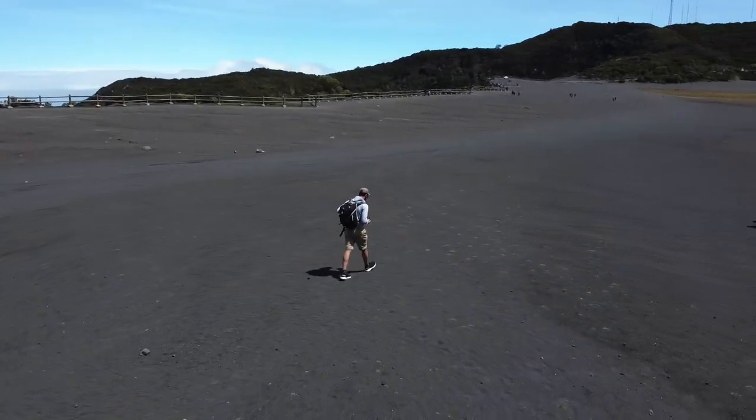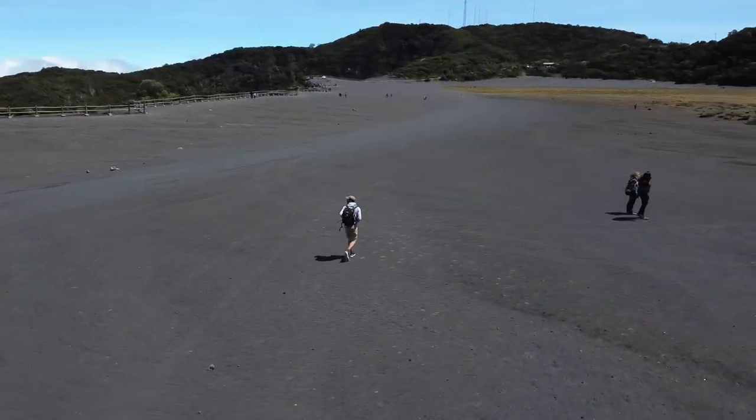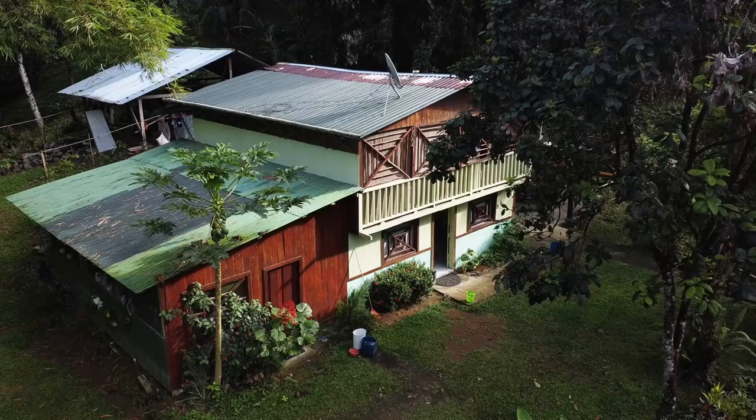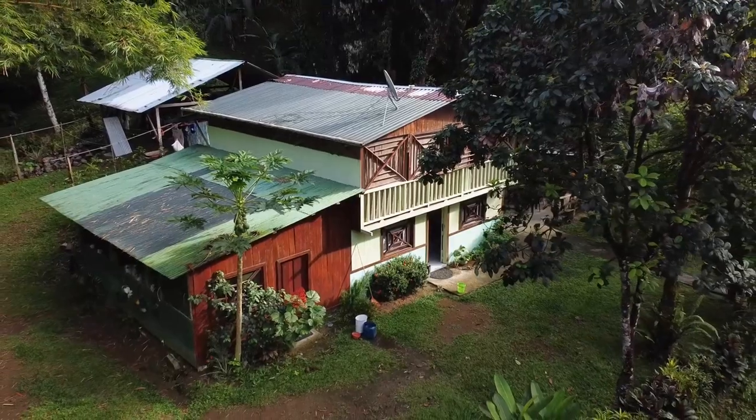So recently, a friend of mine asked where we went in Costa Rica and asked if I could send some details over. I've decided to make a video of everywhere I went and give you a rough idea of what we did and what it was like there.